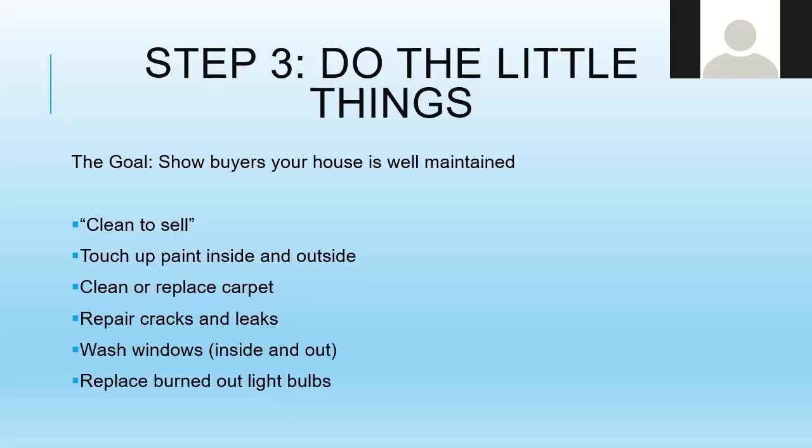Touching up paint is really important to make your house look fresh and well maintained. Clean or replace carpets if needed — make sure the padding is fresh and the carpet looks great. If there are any cracks, leaks in windows or faucets, or settlement cracks in drywall, get those taken care of. That leaky faucet that never bothered you might bother a buyer. Wash your windows inside and out — people remember inside windows but often forget outside. Replace any burned-out light bulbs.